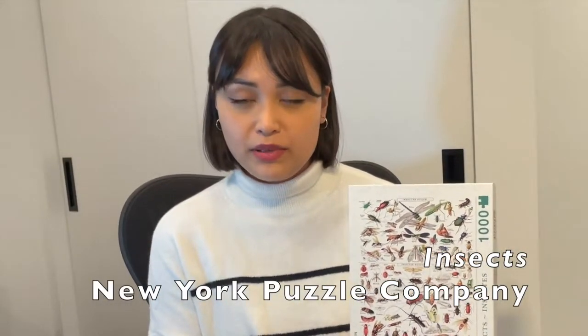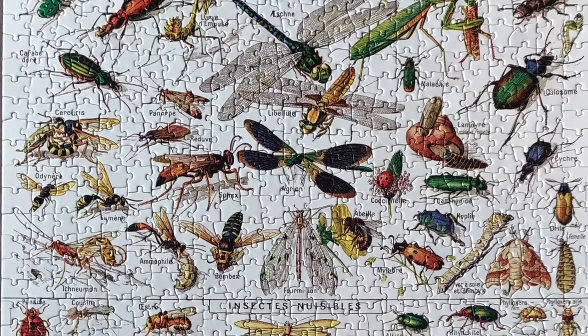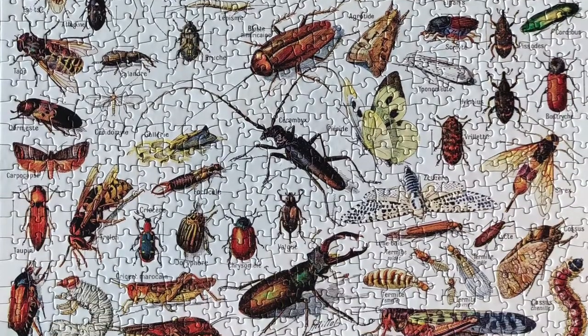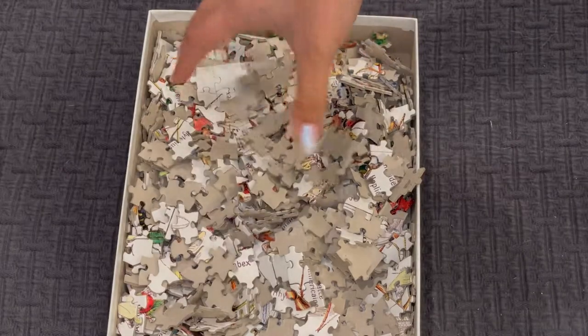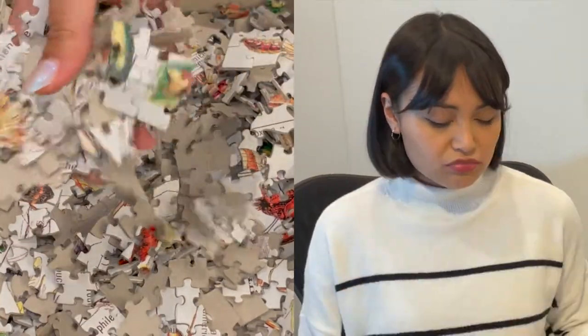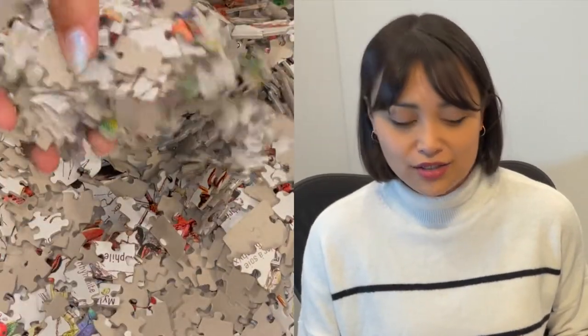Next we have a New York Puzzle Company 1000-piece puzzle. This was extremely challenging — I remember really struggling. When I purchased it, I did not take into account all the white space, especially with all the antennas and different legs. I told myself I'd just sort by color and finish each bug group at once — that was not the case. New York Puzzle Company has consistent fit and thick pieces as usual. Still a really good experience despite being quite a challenge. I don't really have any complaints, so I want to give this one an 8 out of 10.